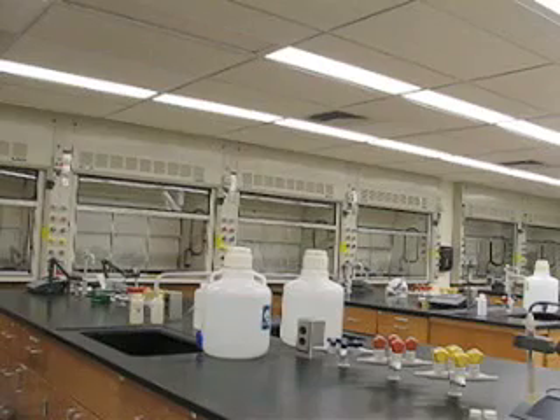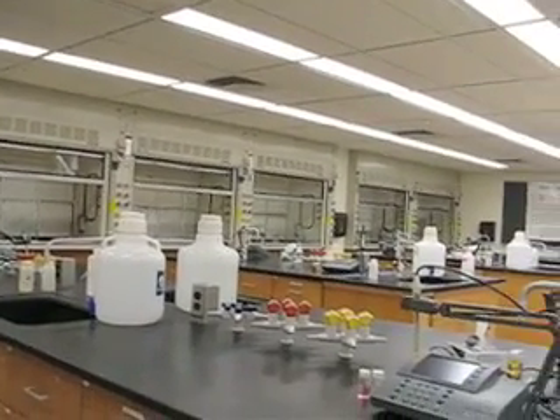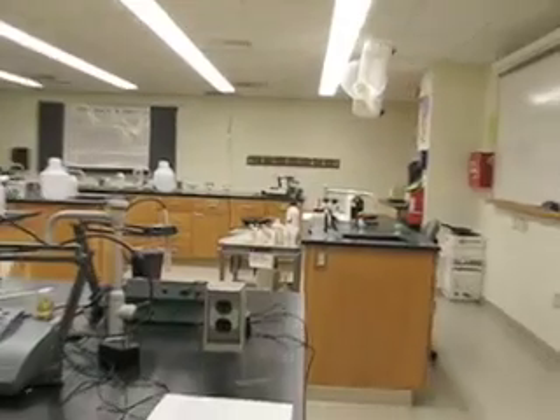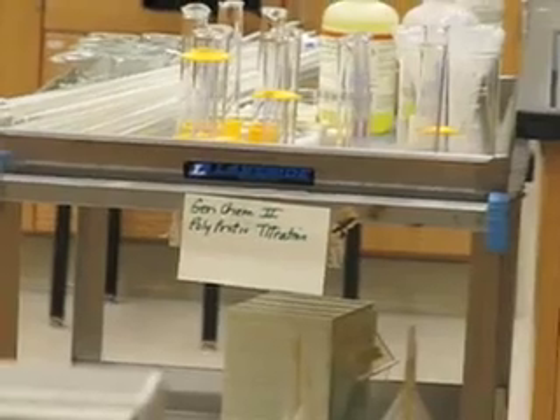One of the labs on the first floor is for general chemistry. Most chemistry majors start taking this course. The labs are great — there's no bad seats. It looks like they're getting ready to do polyprotic acid titrations this week. Always exciting, don't you think?